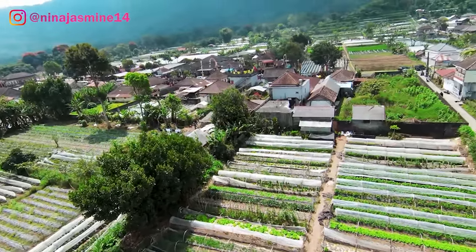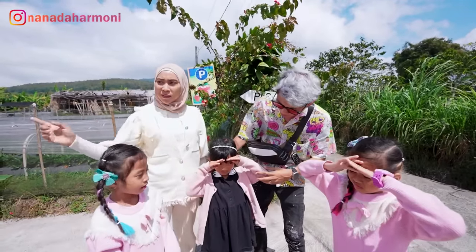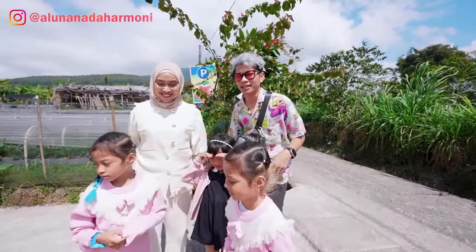Oh, panjang namanya guys, lebar sekali. Dan di sini banyak sekali stroberinya ya, Nala? Bener banget. Nala sekarang mau nemenin Aluna sama Amanda untuk petik stroberi. Oke, ayo kita langsung masuk aja guys. Let's go.